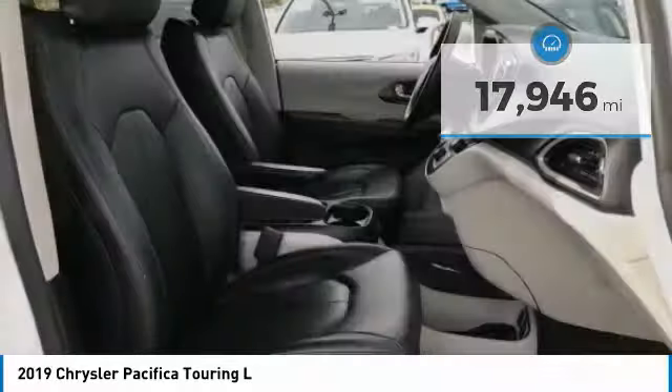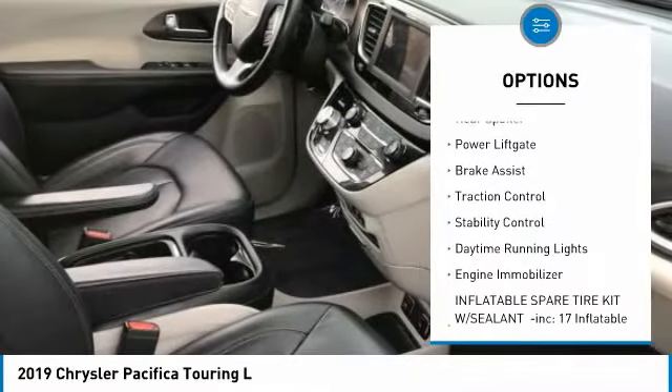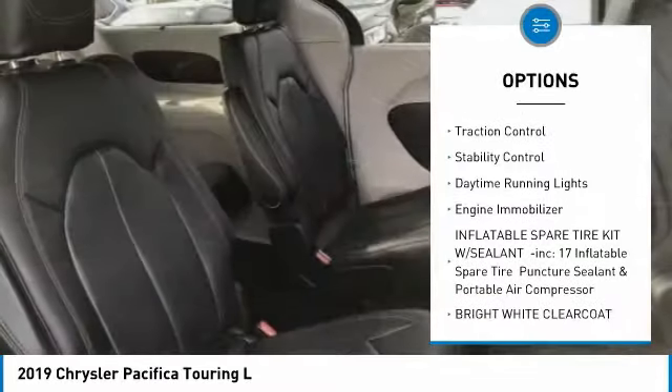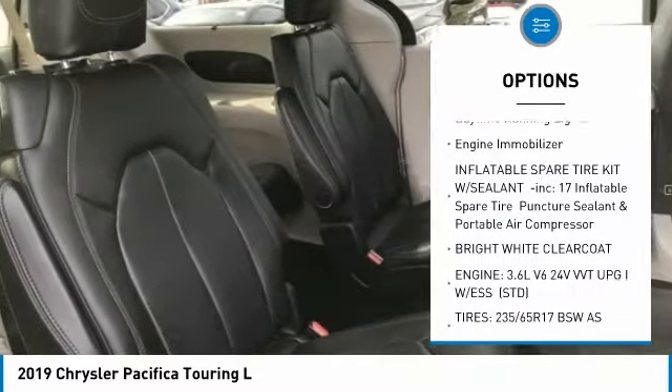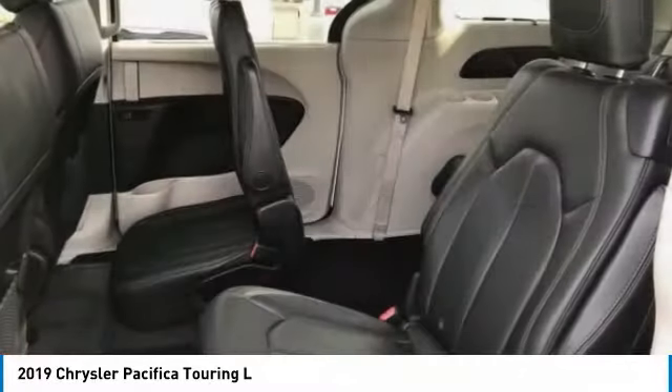Here are some of this vehicle's great options: blind spot monitor, heated mirrors, aluminum wheels, rear spoiler, power lift gate, brake assist, traction control, stability control, daytime running lights, engine immobilizer.